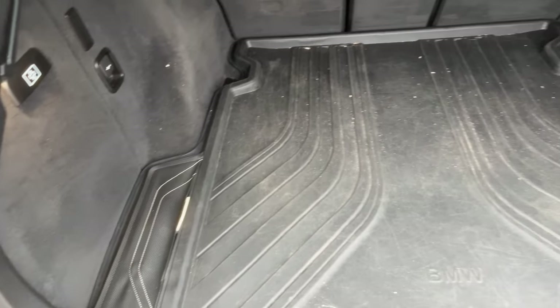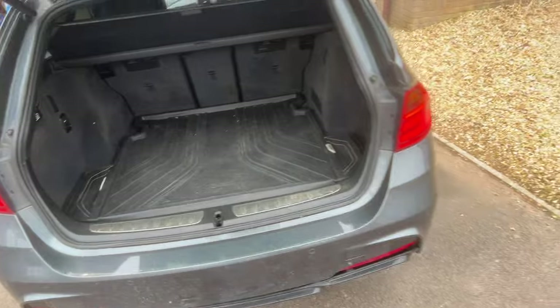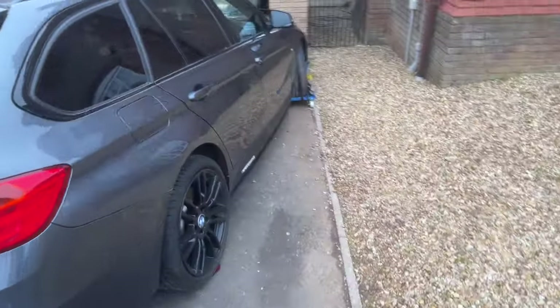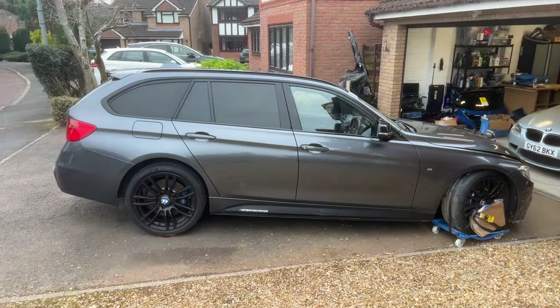Someone has spent quite a bit of money and time on this. It's around 80,000 miles with a full BMW service history — that's what I can tell from the computer. I don't think there's anything wrong with it inside. Looks perfect.